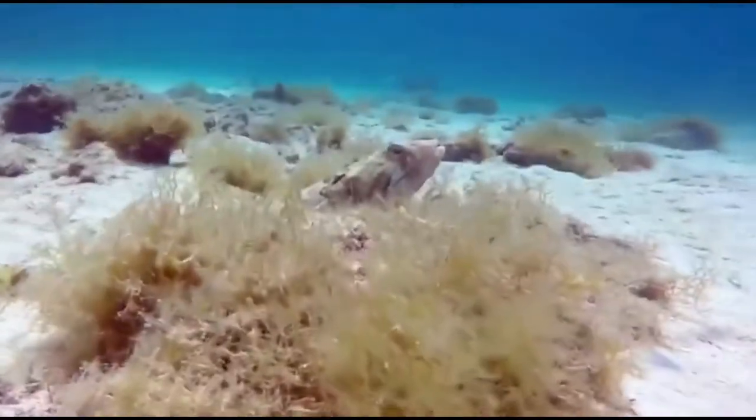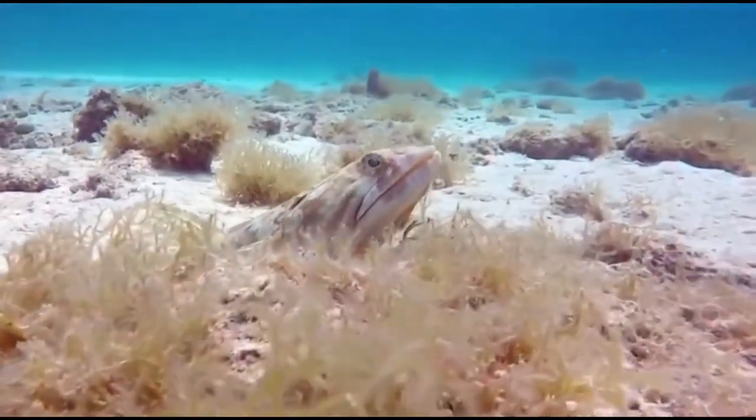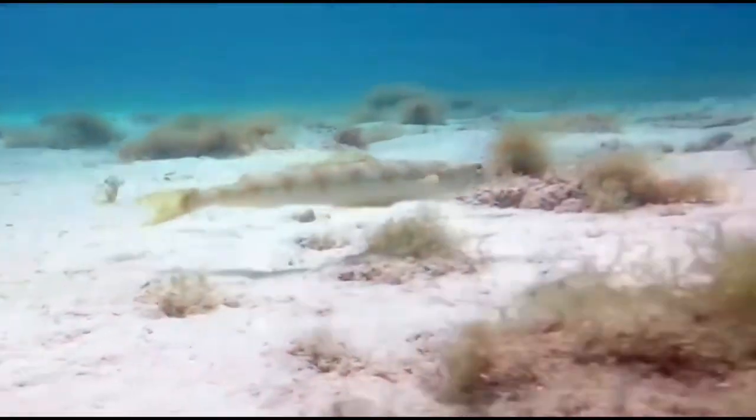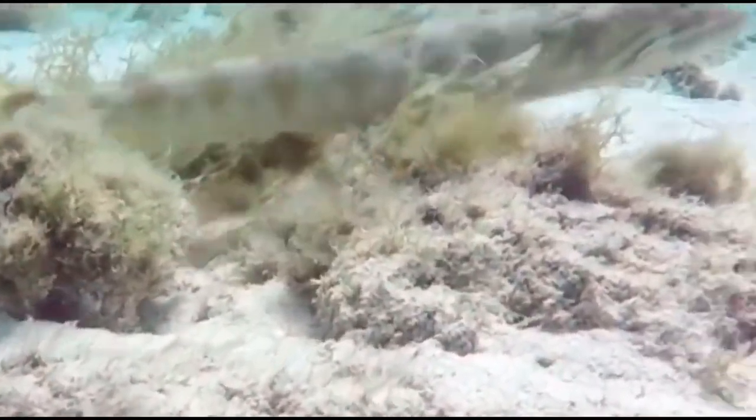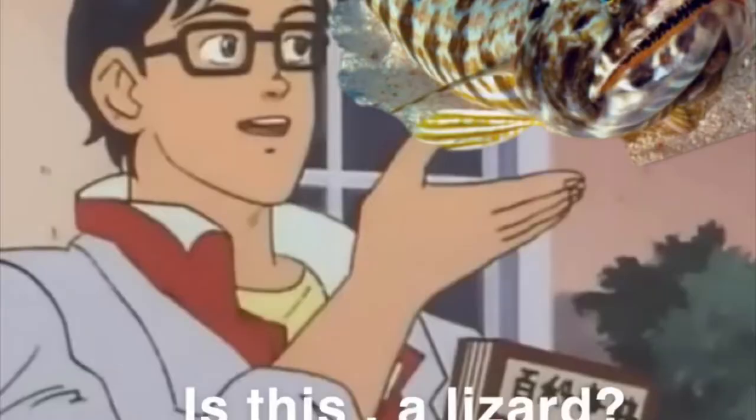Interestingly enough, they have no anal fin spines or dorsal fin spines like many fish do nowadays. They have a short lifespan of around nine years and are very commonly found along the United States East Coast.